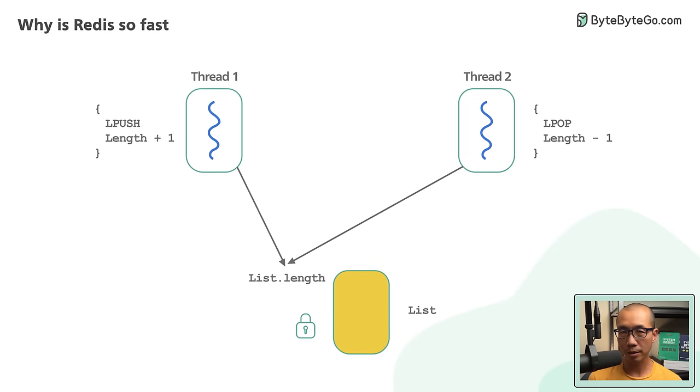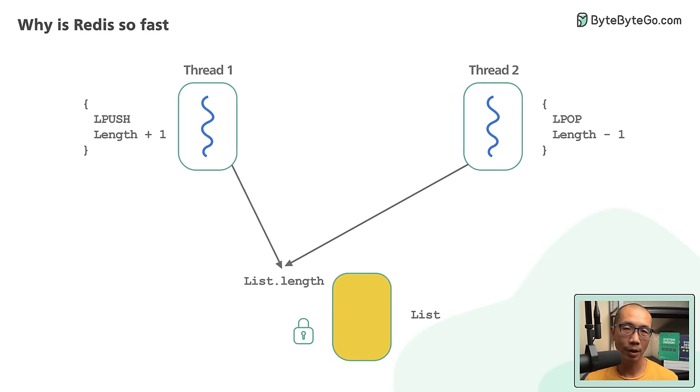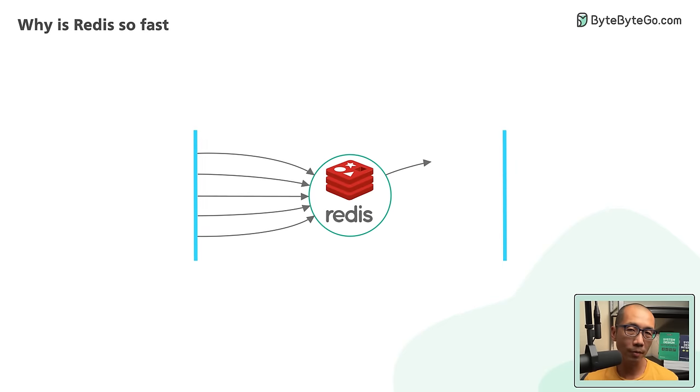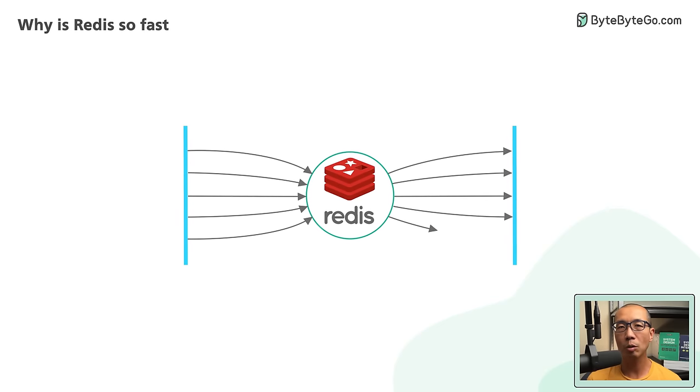In the case of Redis, the single-threaded code path is easy to understand. How does a single-threaded codebase handle many thousands of incoming requests and outgoing responses at the same time? Won't the thread get blocked, waiting for the completion of each request individually?